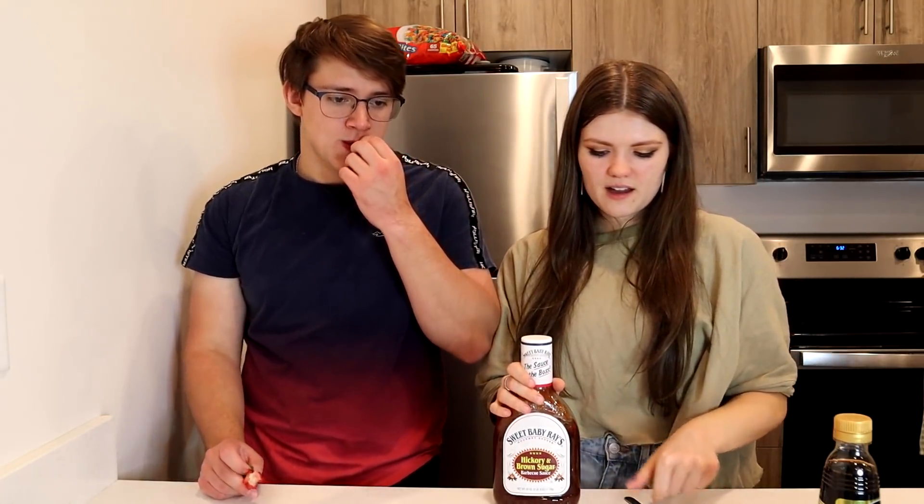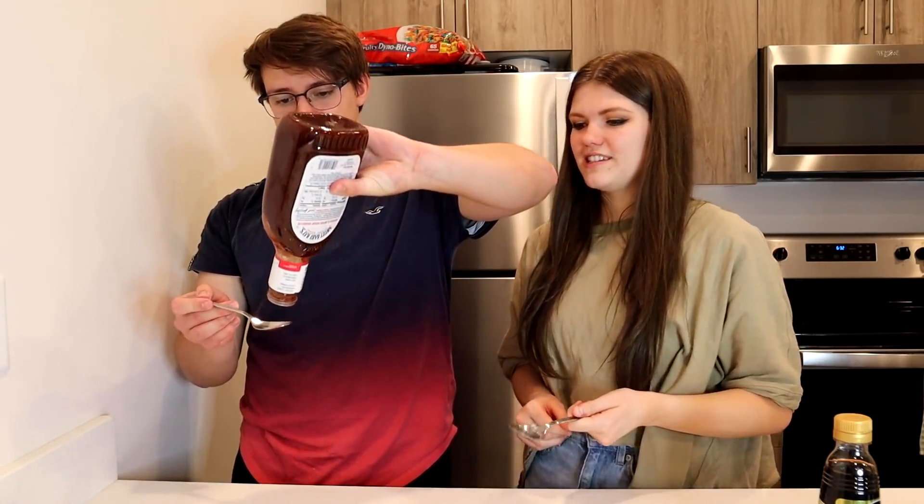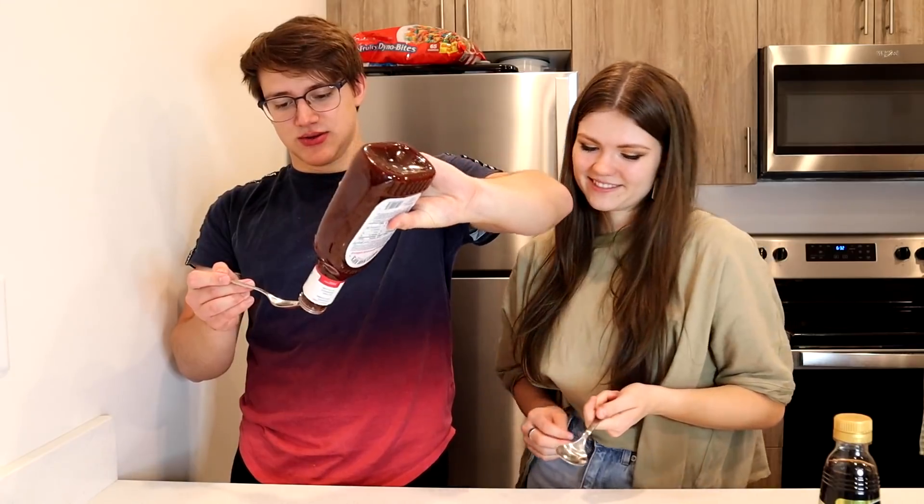Some things definitely change more than others. I wonder if it depends on how it interacts with your taste receptors, and maybe it just depends on the person. We also have barbecue sauce — I love barbecue sauce, so I have no problem with this. It's just spicy ketchup. It tastes like barbecue sauce.